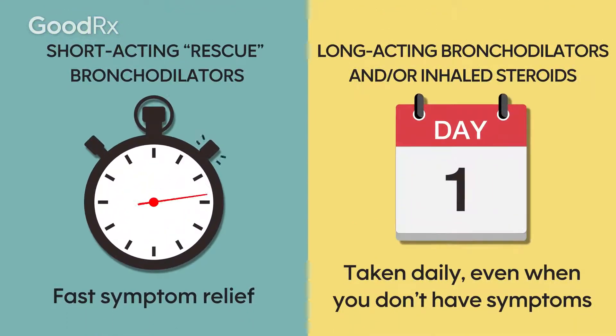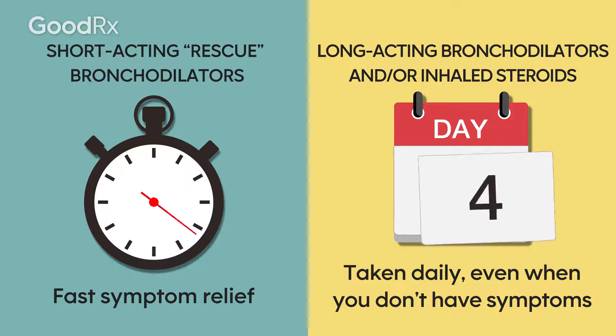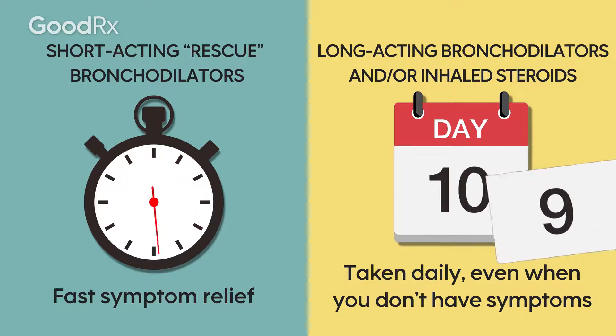Short-acting rescue bronchodilators are used for fast symptom relief. Long-acting bronchodilators and or inhaled steroids are taken daily, even when you don't have symptoms.